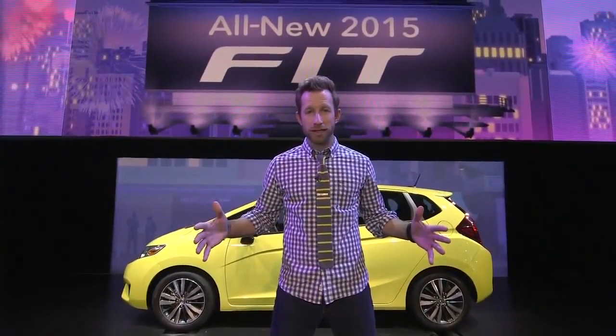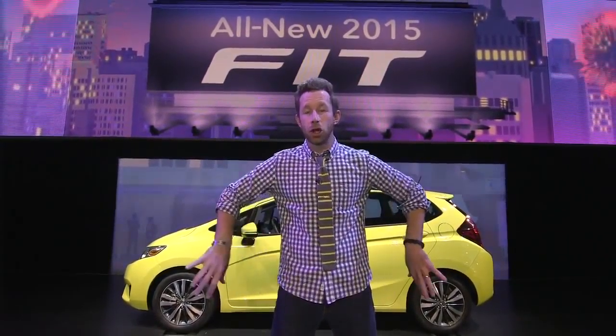The car's gotten shorter by 1.6 inches but the wheelbase has gotten longer by 1.2. For 2015, the Honda Fit grows 0.3 inches wider. Wider means more stable. More stable means more fun.